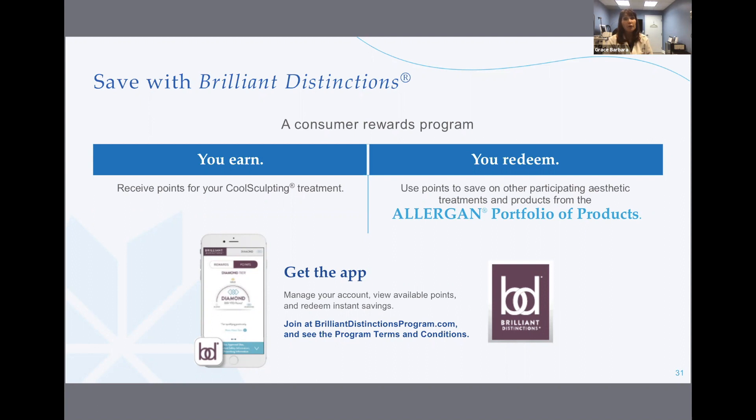Because CoolSculpting is part of the Allergan family, you can sign up for even more benefits through the Brilliant Distinctions program, a consumer rewards program. Members can receive points for their CoolSculpting treatment, which can be redeemed to save on other participating aesthetic treatments and products from the Allergan portfolio. You can also download the Brilliant Distinctions app to conveniently manage your account, view available points, and redeem instant savings.